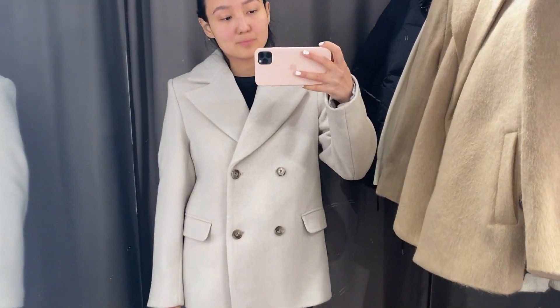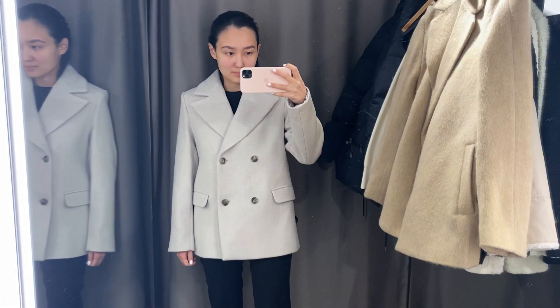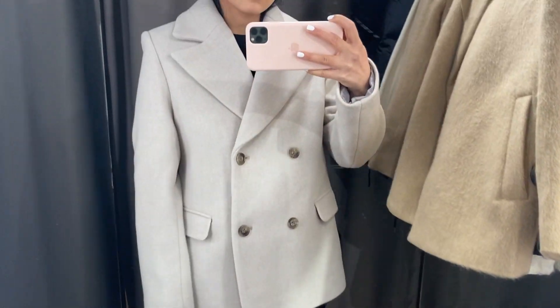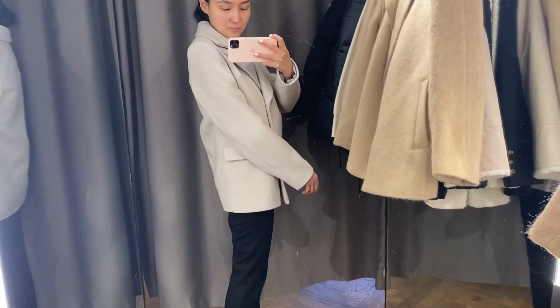The next one is this beautiful wool blazer. I love blazers, and I was trying here size 34. I will leave all the links and all the sizes in the description box just in case — and probably even size 32 would be good on me. I love it.